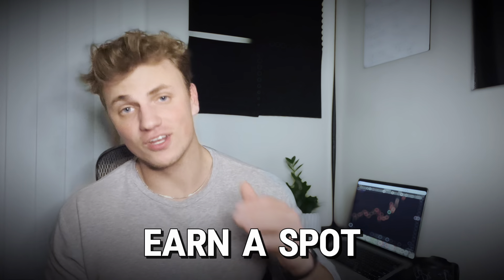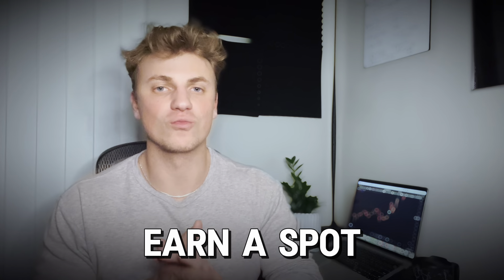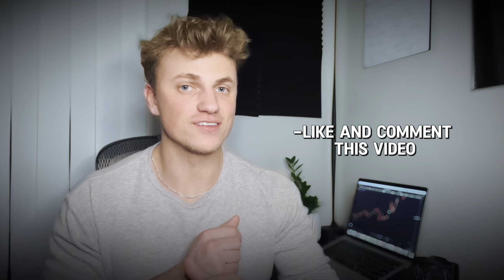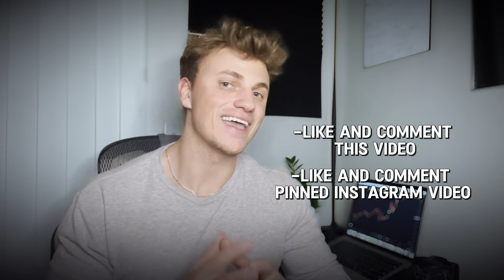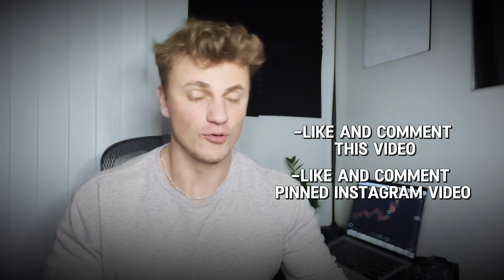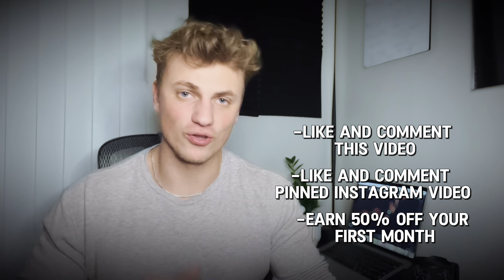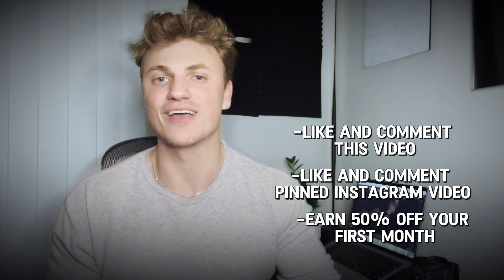How do you earn one of the 20 spots I'm opening this weekend? First off, if you don't get one, don't worry — I'll keep adding more spots over time. Here's all you've got to do: like and comment on this video, then go over to my Instagram, find the pinned video, and like and comment on that too. I'll be randomly selecting 20 people who do those things to earn a 50% off discount on their first month as a Copy Trader VIP Signals member. Please don't confuse my copy trader signals with my copy trader community — they are two different services.